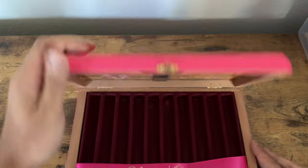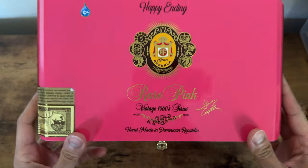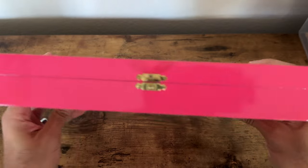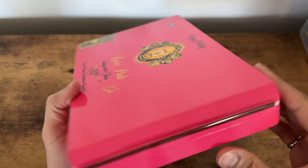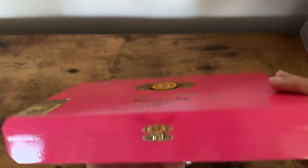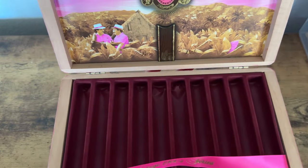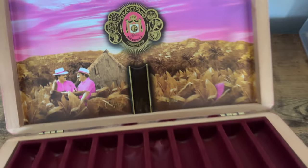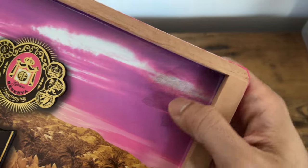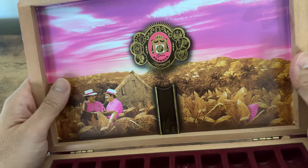This is the rare pink box — Happy Ending Vintage 1960 series. When do you ever see a pink cigar box? Like literally never. This looks like a box of donuts or something. It's cool — they're like textured, very cool stuff.